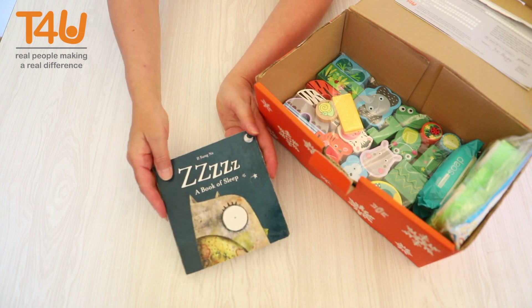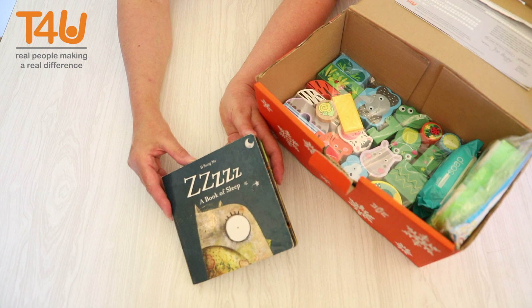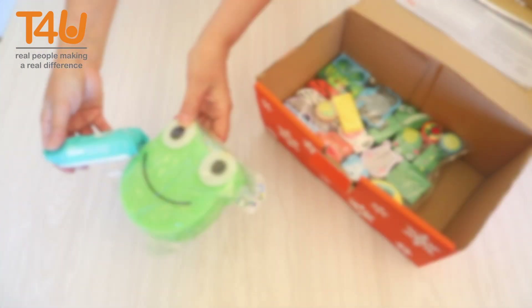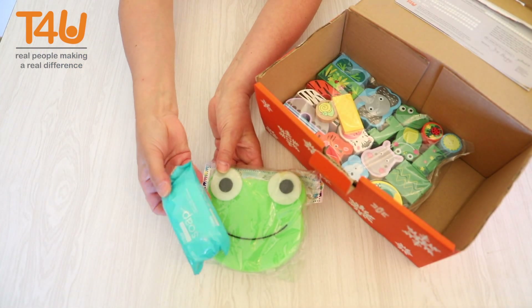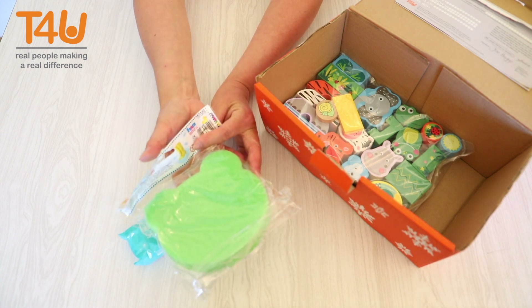A picture book is super to include — just make sure you can read the story from the illustrations. A basic wash kit with soap and sponge is very desirable, as many children do not have these everyday items.